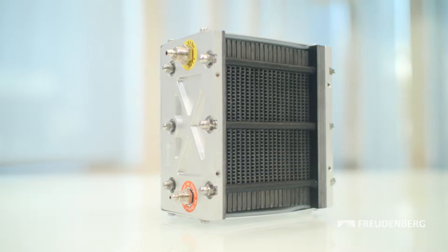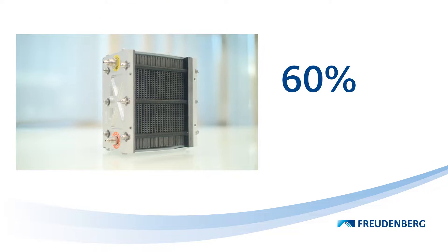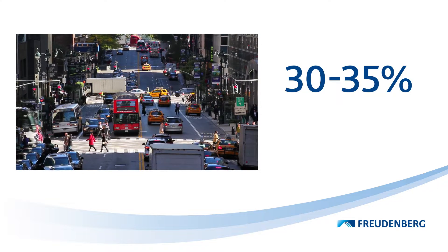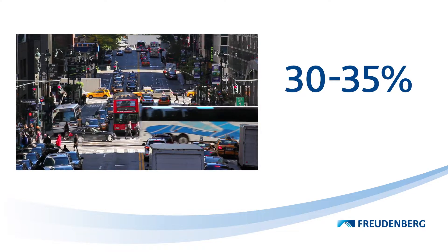Fuel cells can achieve efficiency rates of up to 60%. By comparison, combustion engines can merely achieve 30 to 35%.